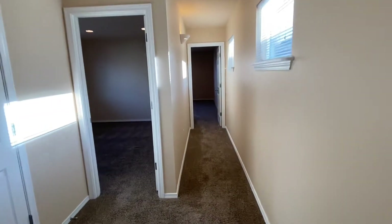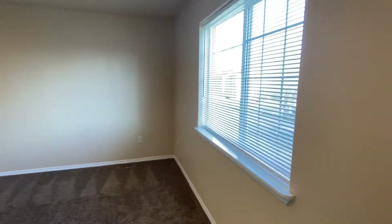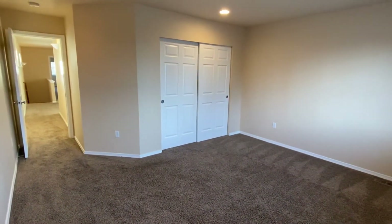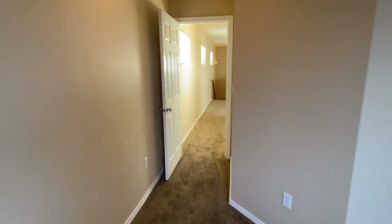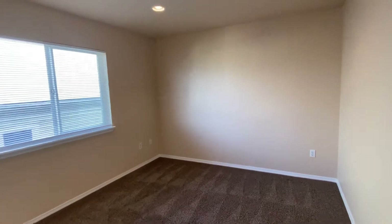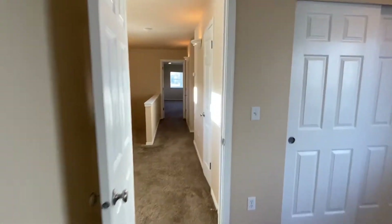We'll head straight down the hallway to the front bedroom first. Great sized rooms here, and on nice sunny days we have a little bit of a view of Mount Rainier. Then we have bedroom number two. There are two linen closets up here — one right here off this bedroom and another one there by the master bedroom.